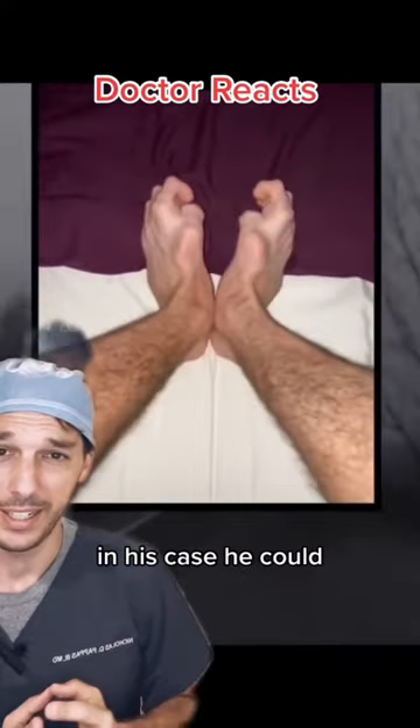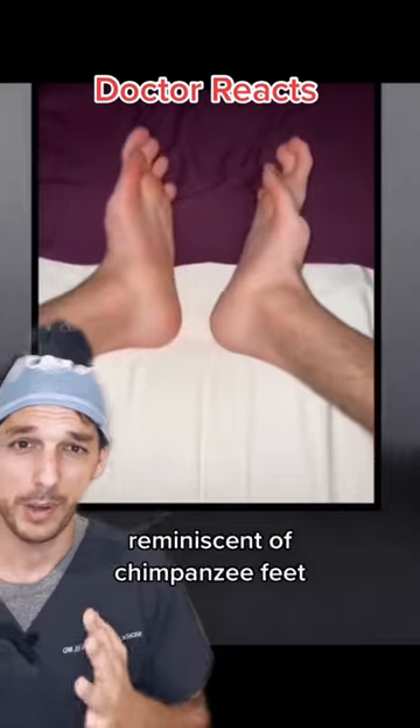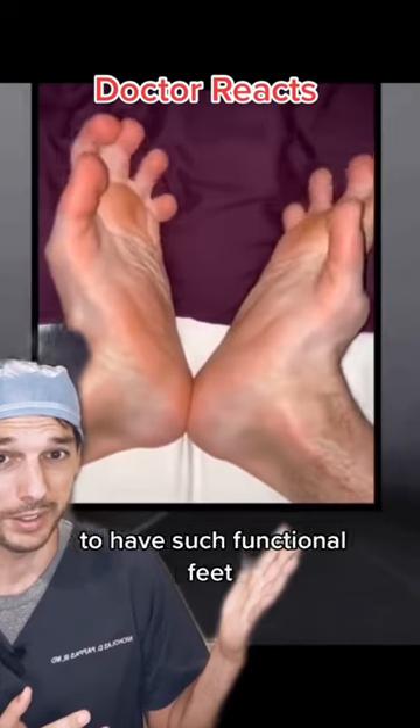I've never seen anything like it. In his case, he can probably actually even type with it, but even though they are reminiscent of chimpanzee feet, they still have amazing capabilities and he should be super proud to have such functional feet.